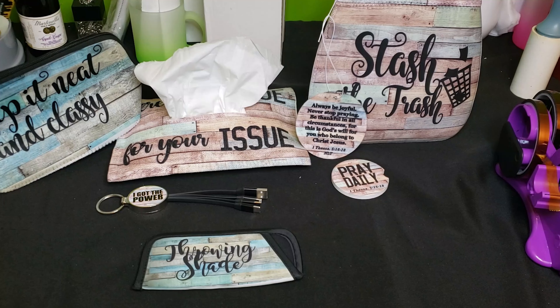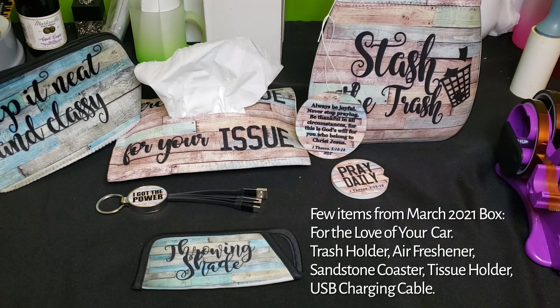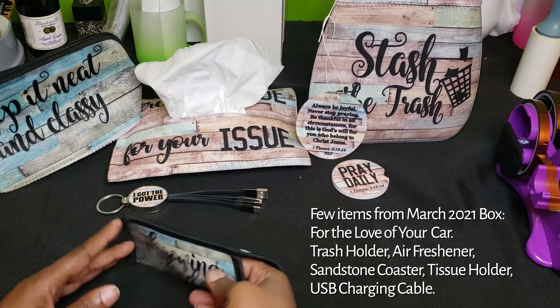If you have never seen our car kit, please check us out at subthisandthat.com. What you see in front of you are items that came outside of that box club from 2021, but these items individually are still available. I made the sunglass case to stay in my car.